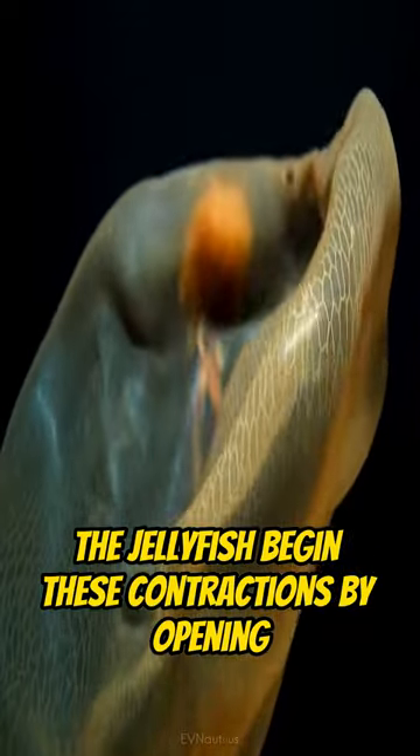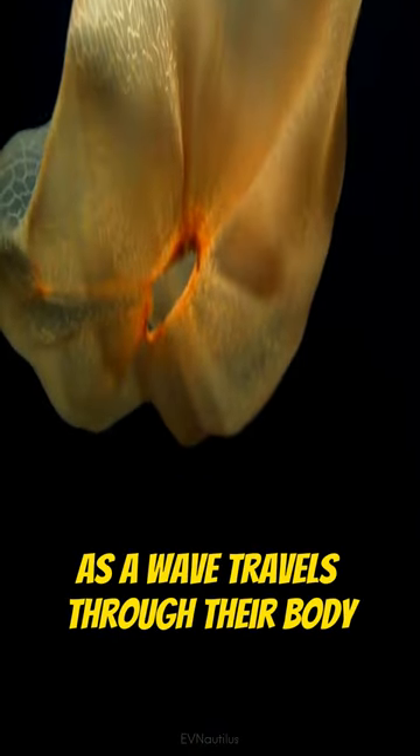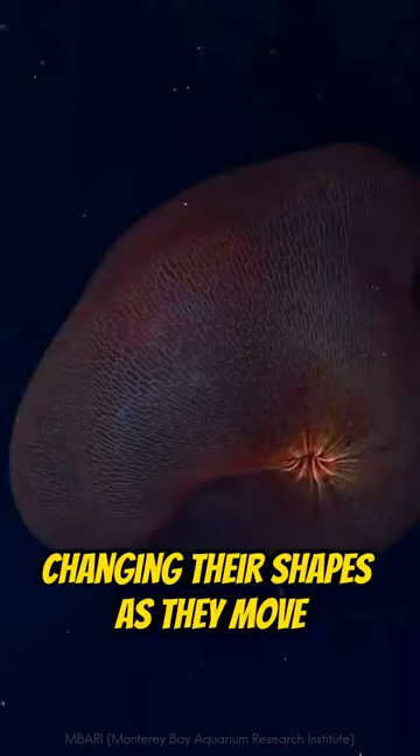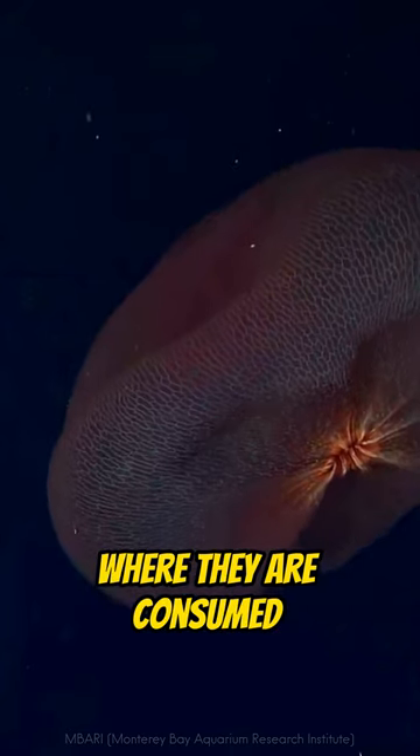The jellyfish begin these contractions by opening the mouth of the bell as a wave travels through their body, changing their shapes as they move. At the same time, they trap prey inside their bell, where it is consumed.